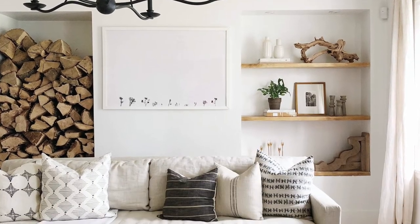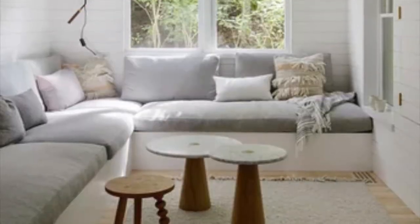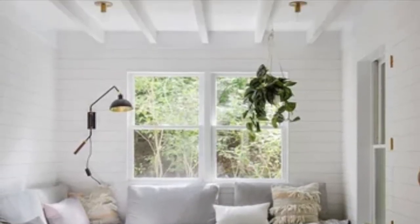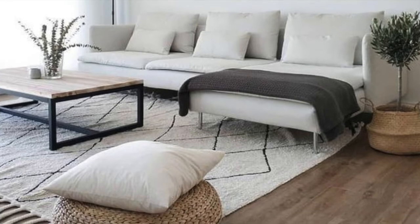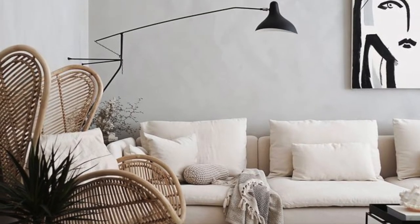Now at this point in the video you may be wondering: all of this background and information about Scandinavian design and decor is awesome, but how do I implement this style in my home? If that's your question, here is your answer. Number one: play with natural light.